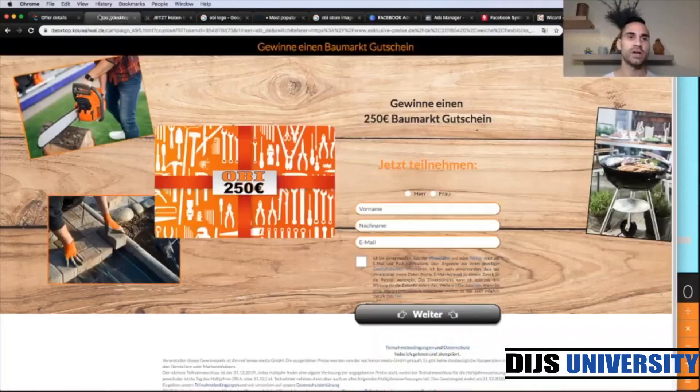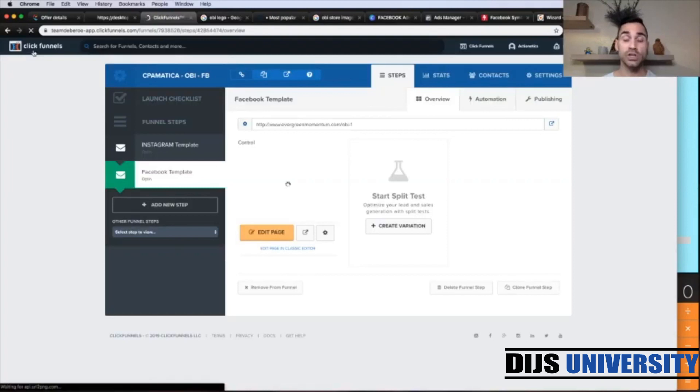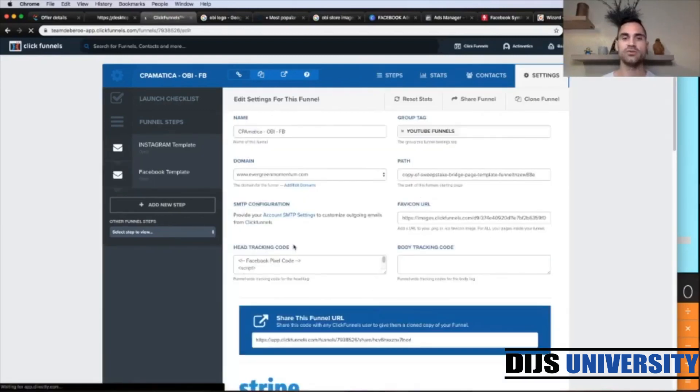Now we can exit. Make sure that you have your pixel installed — always double check this crucial part. Go to head tracking code and make sure your pixel code is installed.